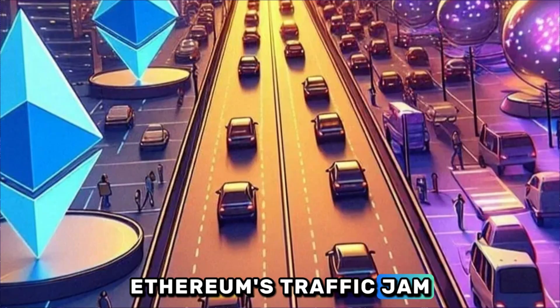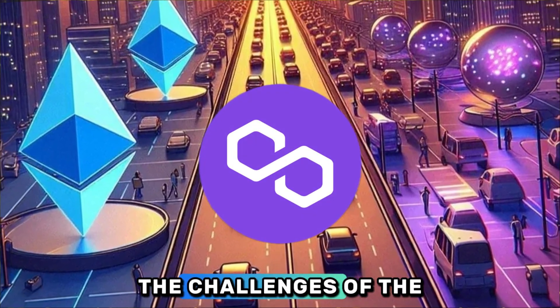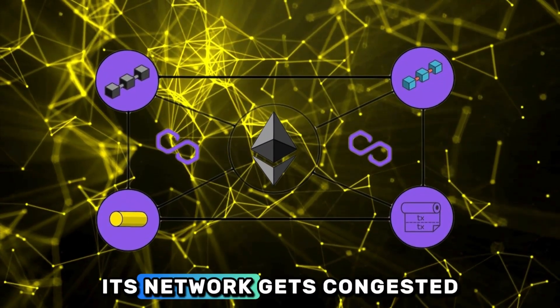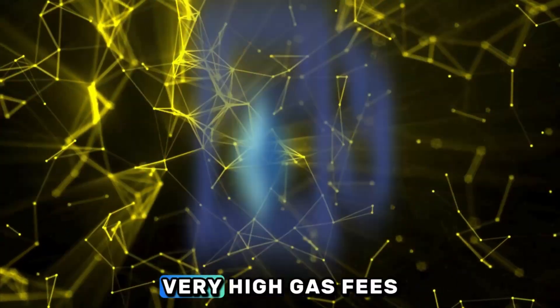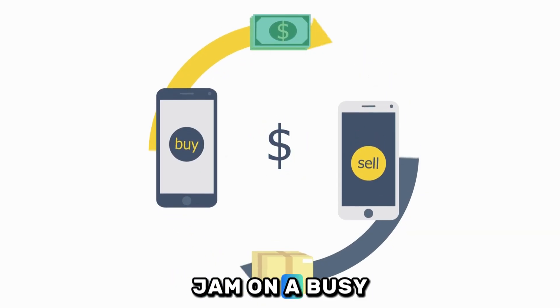Ethereum's Traffic Jam. To understand Polygon, you first have to understand the challenges of the Ethereum network. As Ethereum gets more popular, its network gets congested. This leads to two major problems: very high gas fees and slow transaction speeds. It's like a traffic jam on a busy city street.